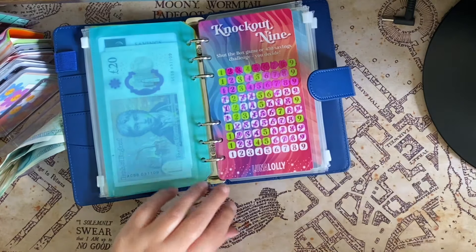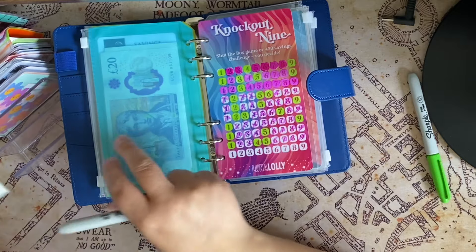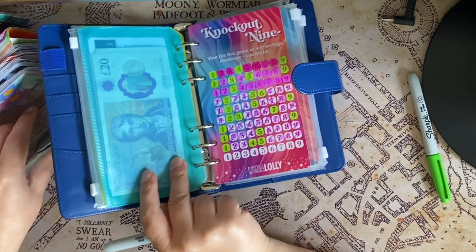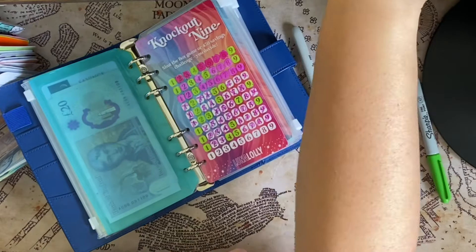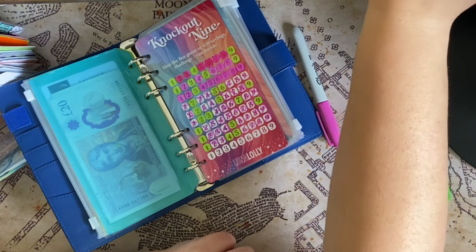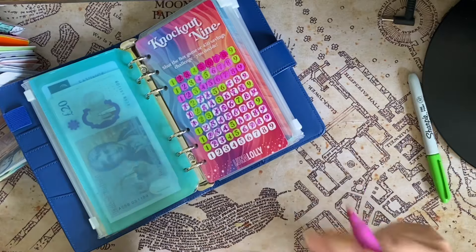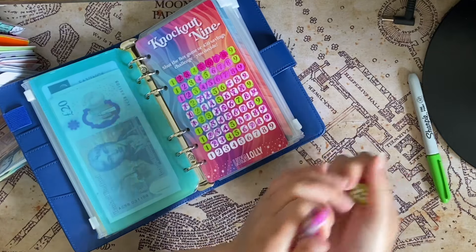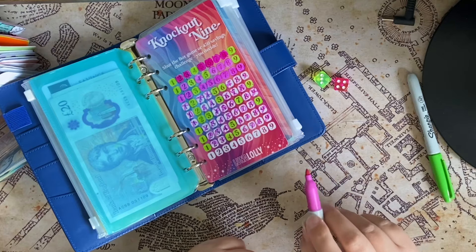We've got one line left — brilliant! Purple and the green — pink and the green, sorry. So we've got £20, so hopefully we don't go over that. Let's just get our two dice. I don't have a fancy dice tower — I don't have the room to buy one, but yeah, there we go. Four, five, six, seven.